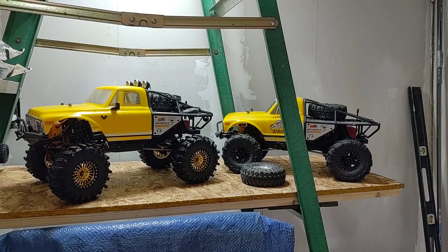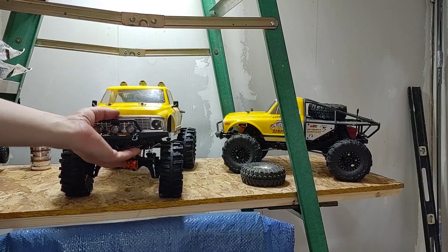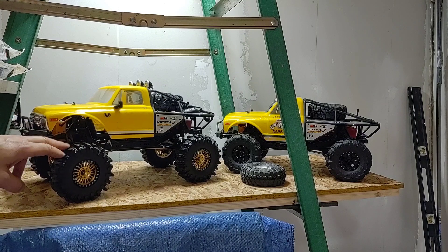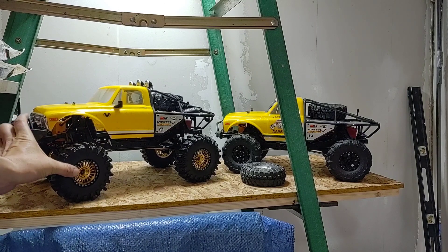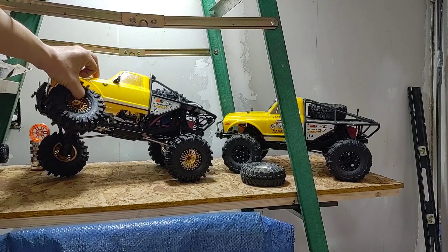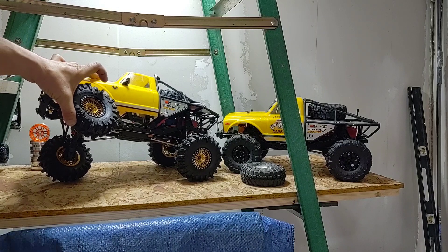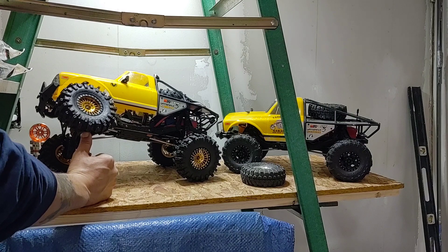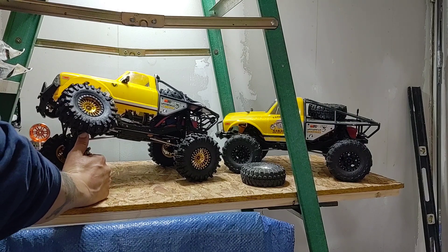I went ahead and removed my tracks off of my K10 Ascender — still running the STR4 portal axles on it all the way around. Took off the tracks, installed a set of RC4WD 2.2 Mudslingers and some Boom Racing 2.2 aluminum wheels. She's not looking too bad with this current setup on the stock suspension. Pretty good articulation — about five and a half inches of total travel to the bottom of the tire.